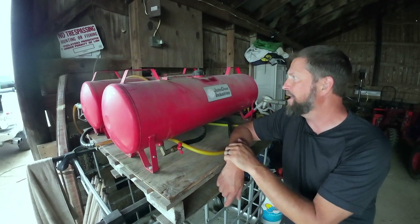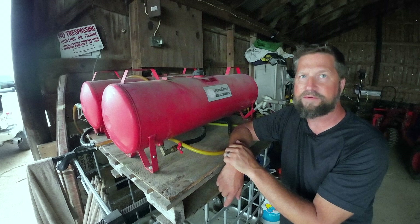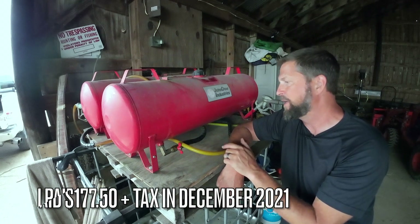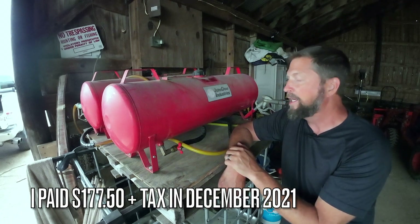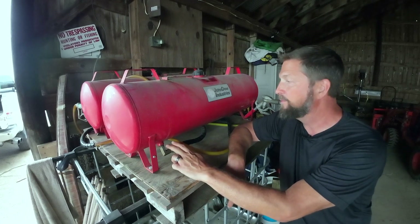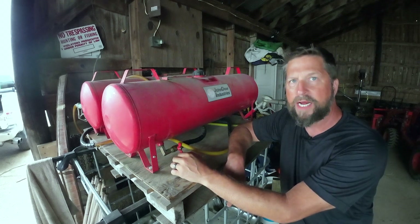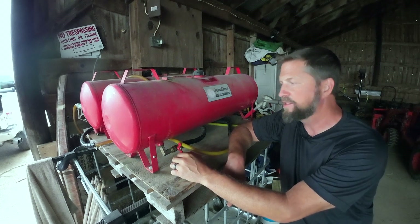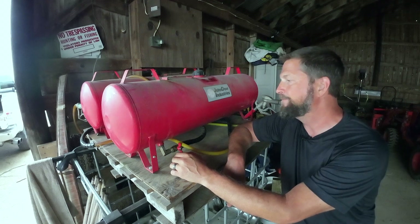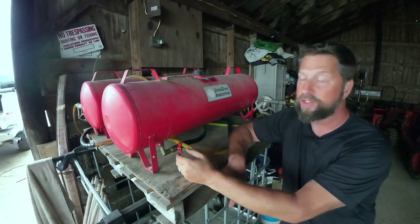I looked up these tanks and saw them for around $200 right now — as of this video. I don't remember what I paid for them, but they've stood up; they're good. The gravity feed is always on, but it's slow, so you've got to be patient — it's not a super fast fill. If it had an electric pump, that would speed things up. You could add a pump and a filter to it.